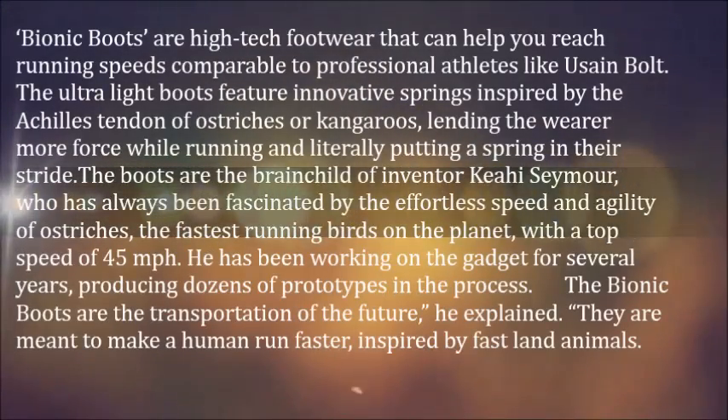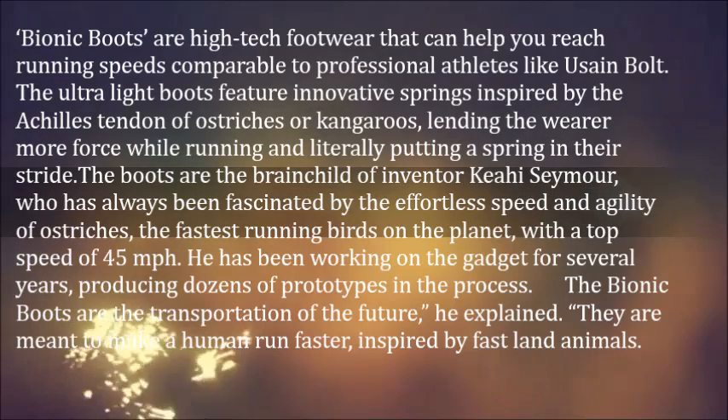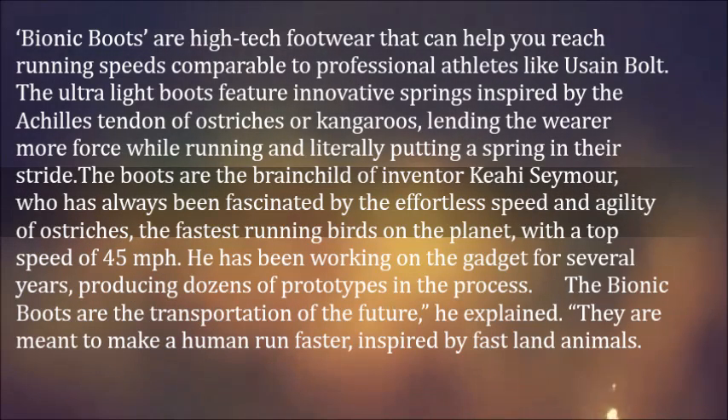Bionic Boots are high-tech footwear that can help you reach running speeds comparable to professional athletes like Usain Bolt. The ultralight boots feature innovative springs inspired by the Achilles tendon of ostriches or kangaroos,